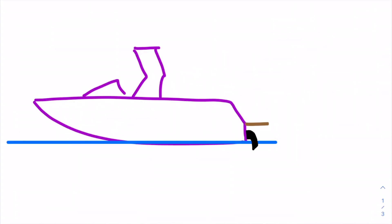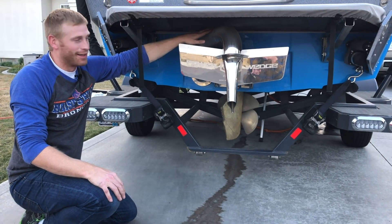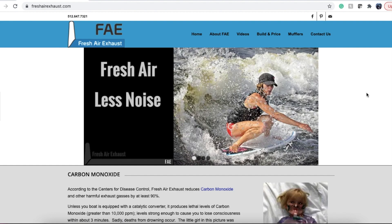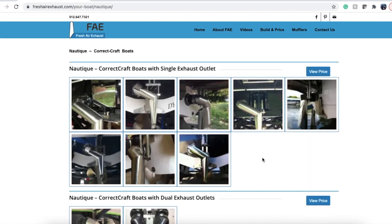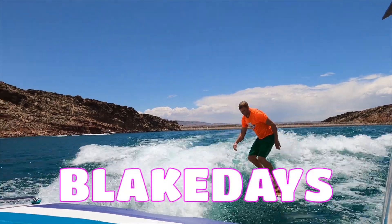Third: most new boats come with a surf pipe option, as manufacturers are following customer demand. Centurion offers the Silent Stinger plate, and Axis, Malibu, Nautique, and many other manufacturers offer their surf pipe. The great thing as a boater is you have a choice — Fresh Air Exhaust has created a product that you can add to your current boat.